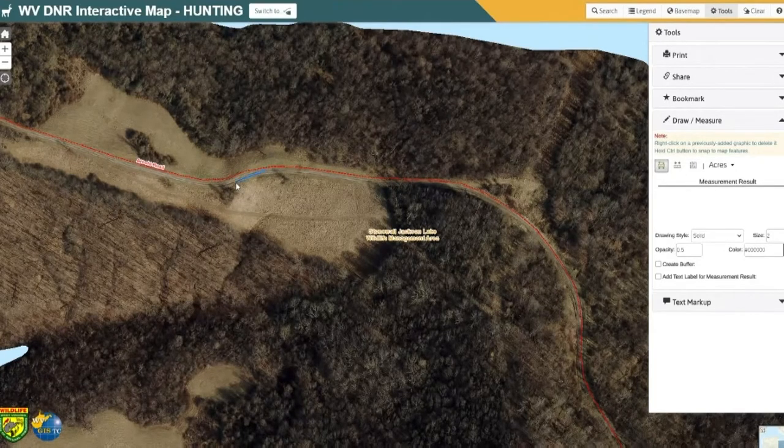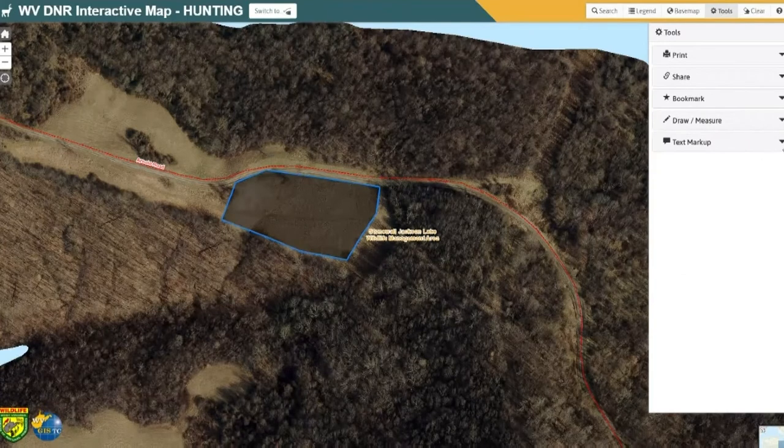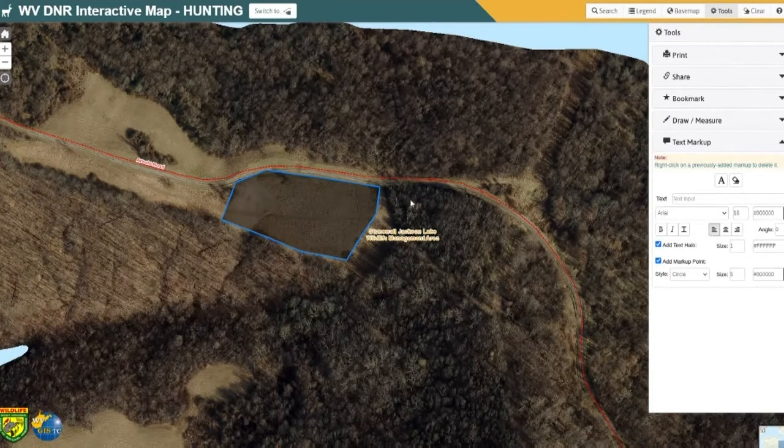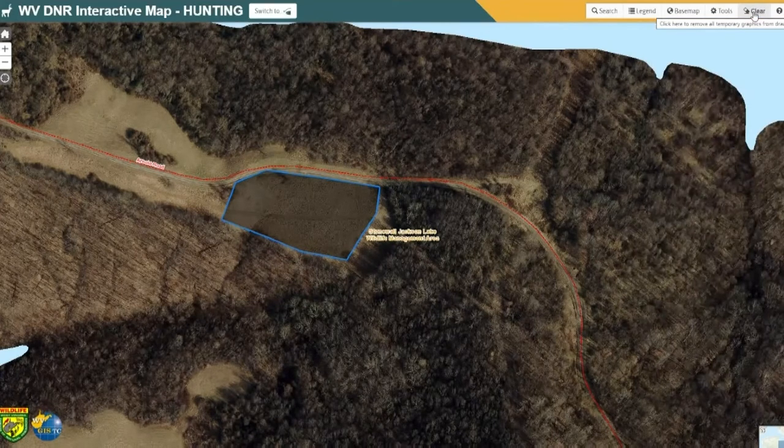If I click on area and draw just by clicking with your mouse — it's a little easier on a computer, but it is possible to do on an iPad using your finger — then double click at the end. Now we know that this field is 2.6 acres. There's also a text markup feature where you can write information on your map and then print it. To clear everything, you can hit clear, or if you reload the map it'll also go away.